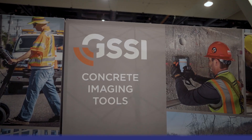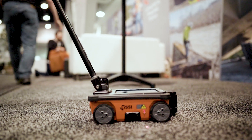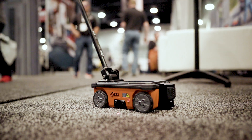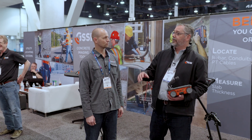Sure. So Rob, this is our Structure Scan Mini product — this is a ground penetrating radar system. What this does is it'll look through solid objects like concrete, asphalt, soils — anything that's in there we'll key in on and get an image of. Contractors are using this nowadays for locating rebar, cable, conduit, voids in slabs, back of slabs.